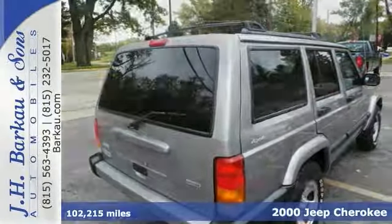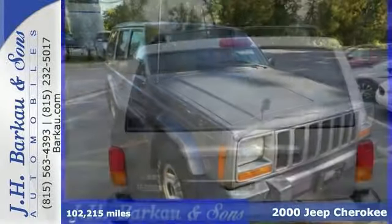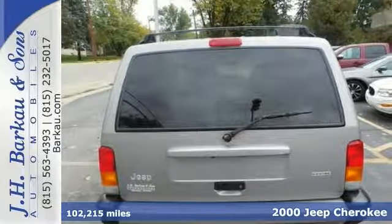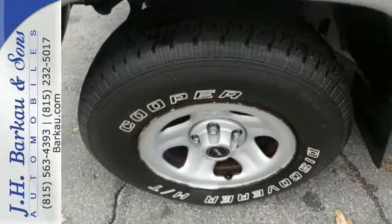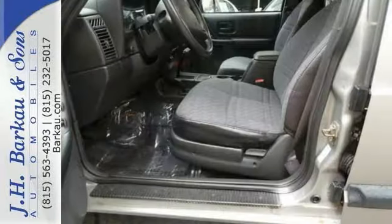Here's a 2000 Jeep Cherokee Sport, a Carfax 1 owner with a clean history. Key features include four-wheel drive, alloy wheels, privacy glass, child safety locks, remote keyless entry, the light group, and fold away power mirrors.